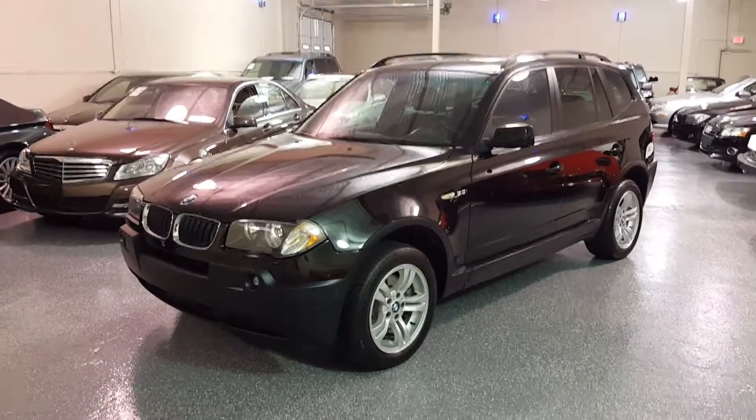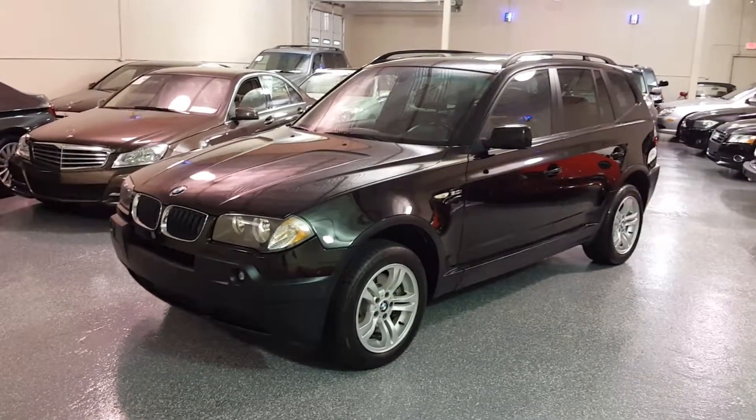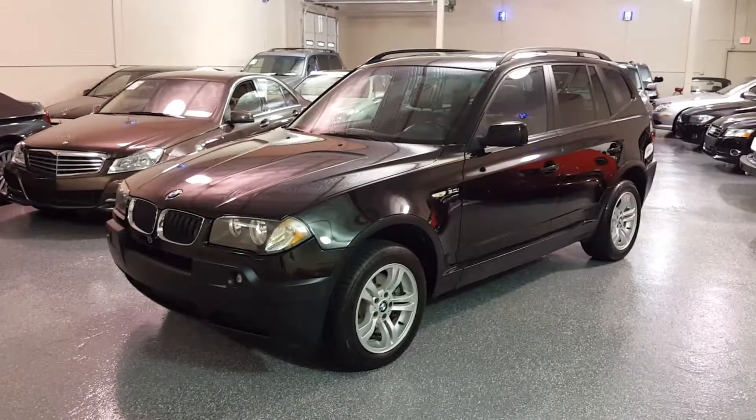This is a 2005 BMW X3 3.0. The X3 is all-wheel drive, and the 3.0 is a 3.0 inline six-cylinder engine.